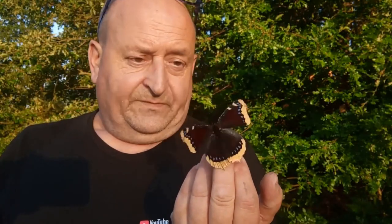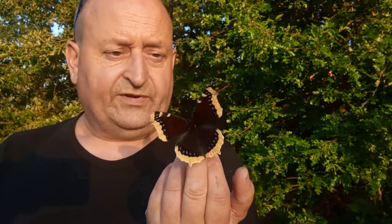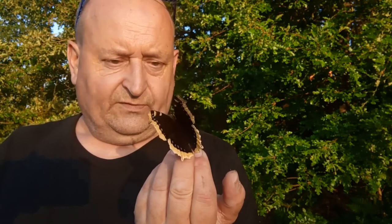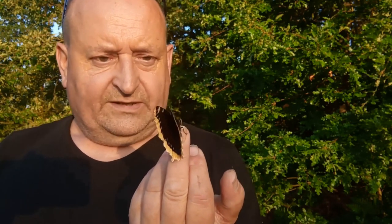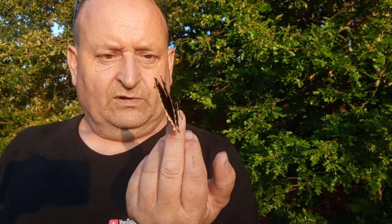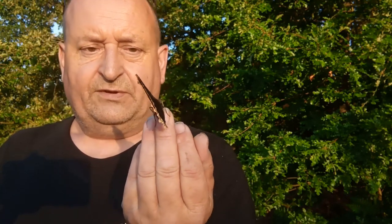It is, as I like to say, an absolute belter of a butterfly — the most beautiful and remarkable. This may well be the only way we get to see the upper side, as this one flashes its wings and shows those beautiful yellow edges. That dark, very dark, almost burgundy coloration is absolutely beautiful.